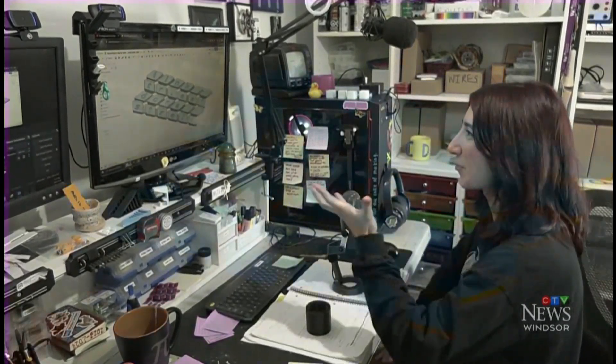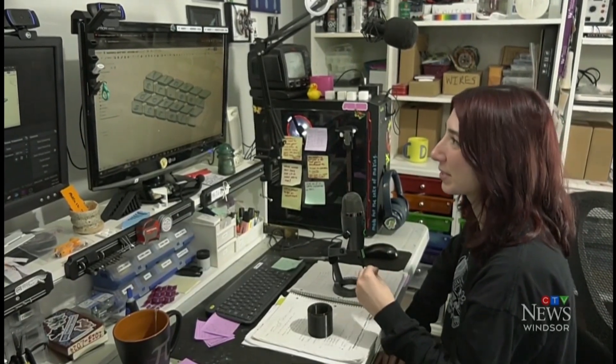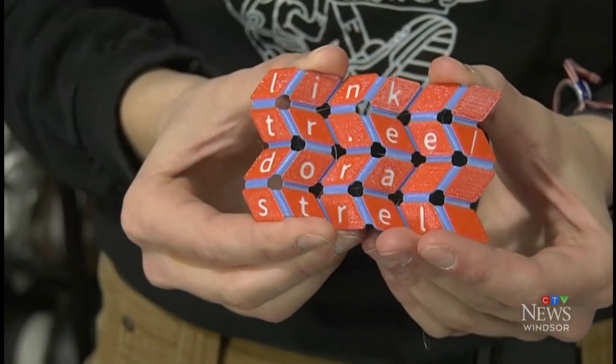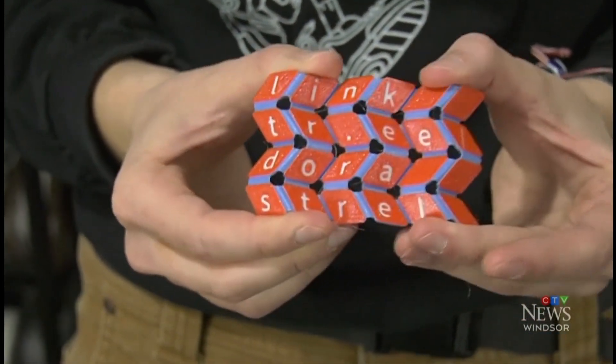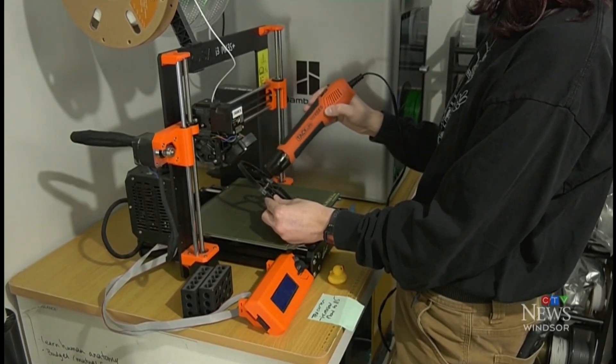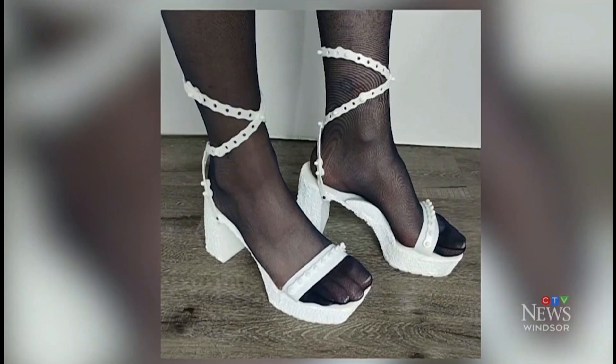It starts with a computerized design — a CAD model from a research paper she published a couple months ago, which forms the basis of her current design. Her origami business card is definitely a lot of fun to fidget with. But with attention to detail and a lot of fine-tuning comes almost anything that Doris Drelkova's heart desires.